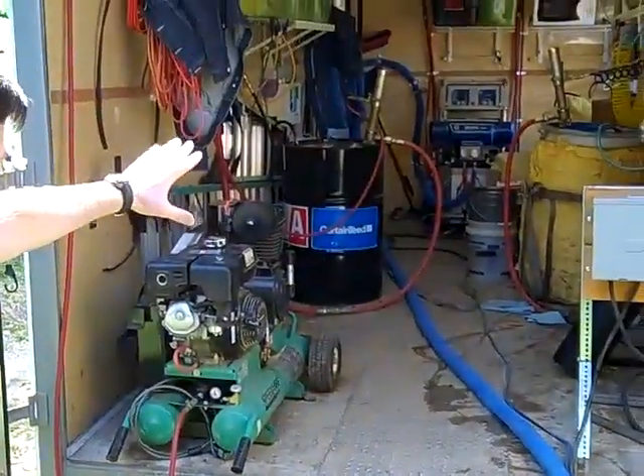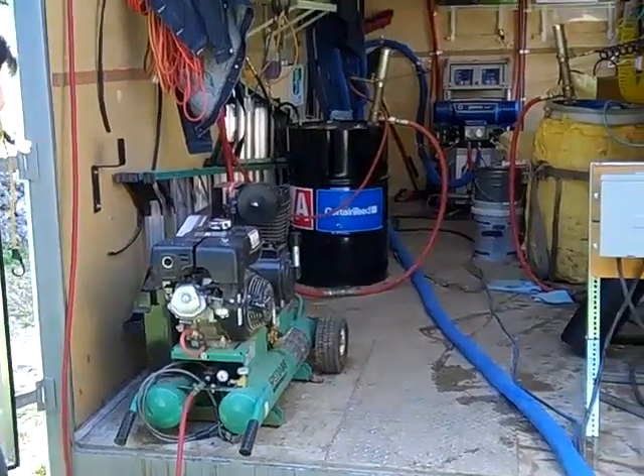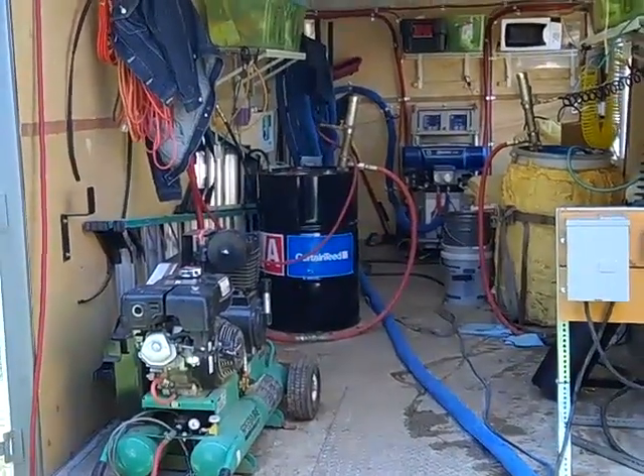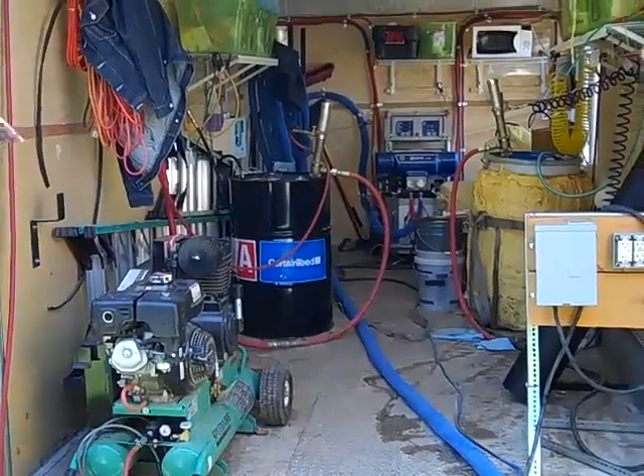There's a really high-pressure pump back there, and also a pretty good-sized compressor. They also need a generator for this process because it requires a lot of electricity to run. So it's not an inexpensive process to get set up with, and that's one of the reasons why spray foam is more expensive than traditional fiberglass insulation — but we believe it's so worth it.